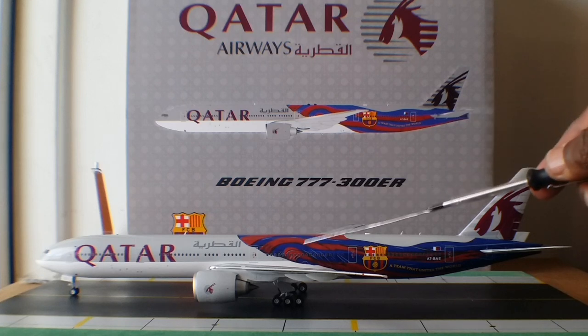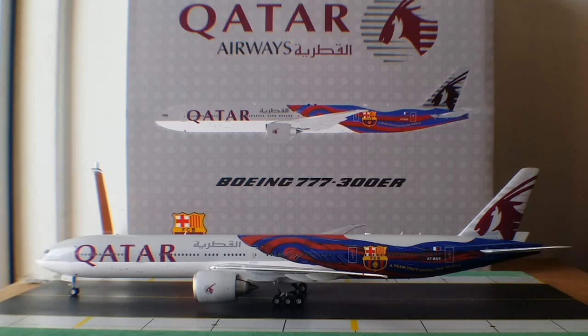The aircraft features the distinctive Barça scarlet and blue — 'Blaugrana' as it is known in Catalan — with the club's crest and the slogan 'A Team That Unites the World.' It was sent to Dublin, Ireland where a team took one week to hand paint the custom-made design onto the aircraft using an airbrush. A shading effect was used to help create the illusion of the Barça flag moving as the aircraft takes to the skies. Qatar Airways had revealed the renderings of this tailor-made design at a press conference in Barcelona, Spain in 2013.